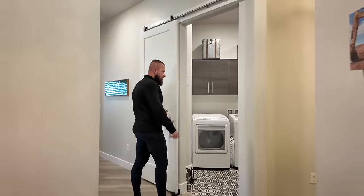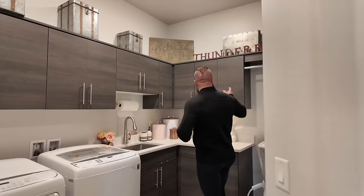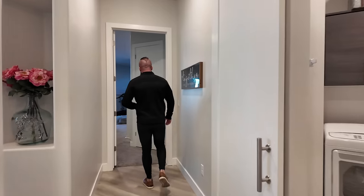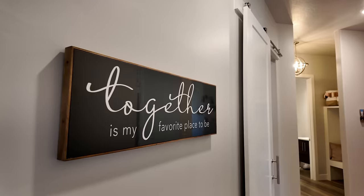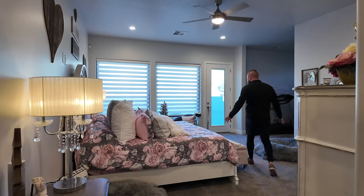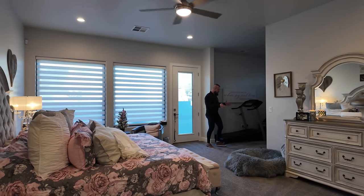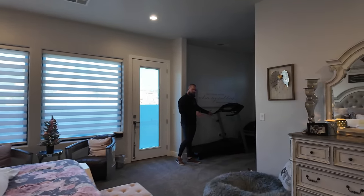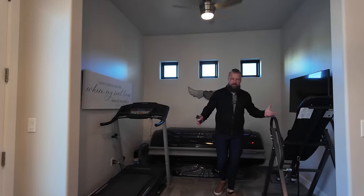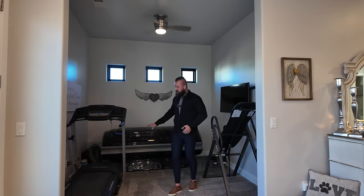The laundry room has an elegant barn door and is quite spacious with plenty of room for folding, upper cabinets, a hanging rack, and a sink. As we go further down this hallway into the owner's suite, there is a linen closet. The space is absolutely massive — it has room for a large king-size bed as well as a nook that could be used as a home gym, a home office, or even a crib space. Essentially you have another room within the bedroom.